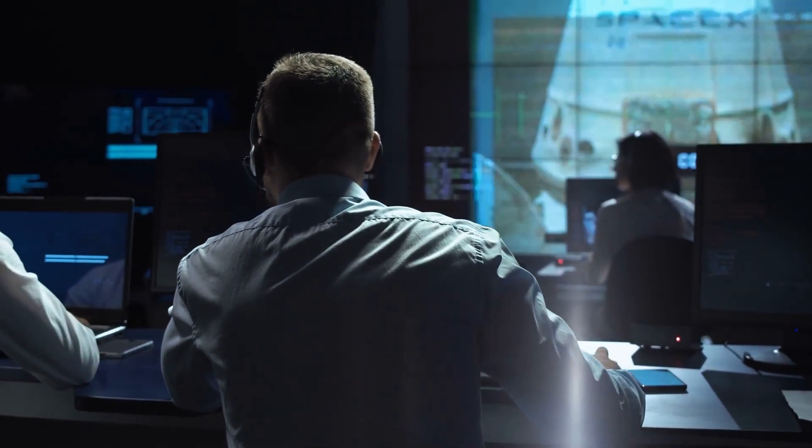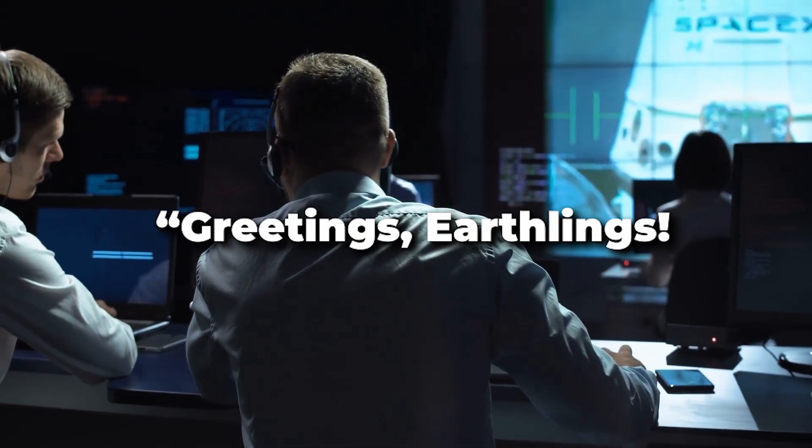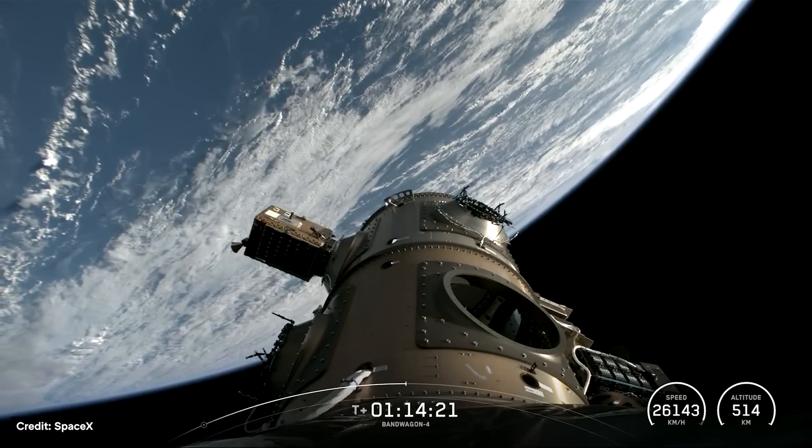And the first line it sent back down was: "Greetings, Earthlings!" This is where the new era of AI had begun.